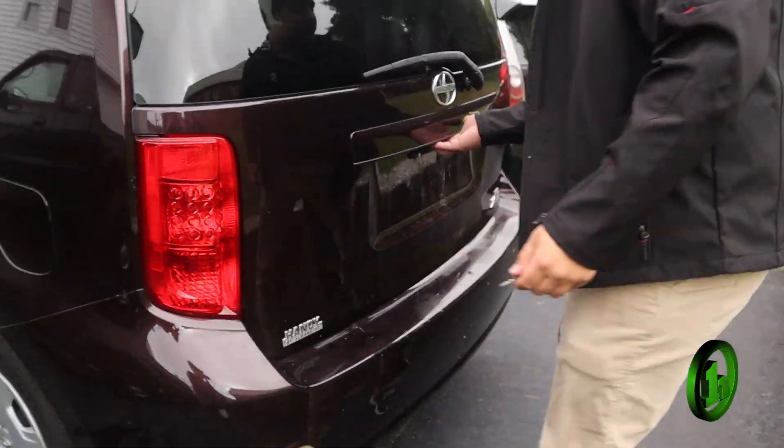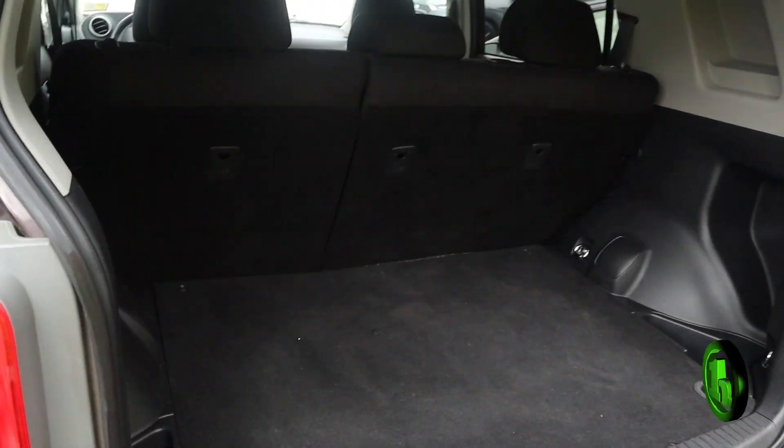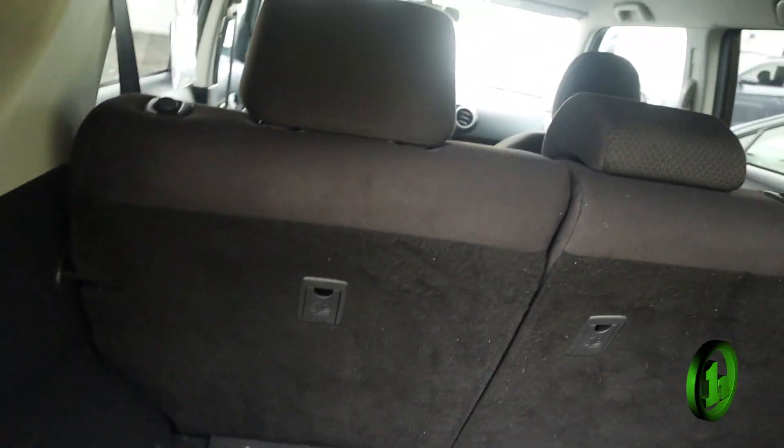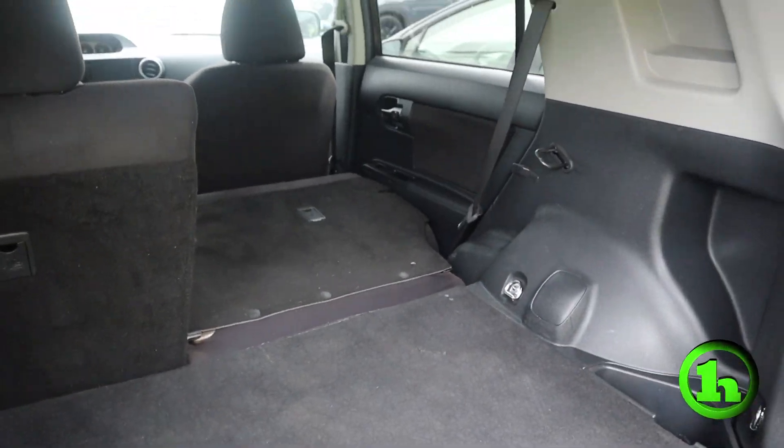And then in the trunk, not even putting those seats down, there is quite a bit of room. But then once you fold them down, there's a lot of room.